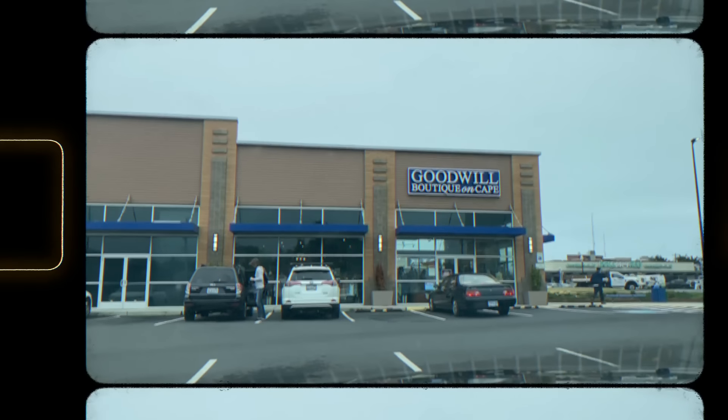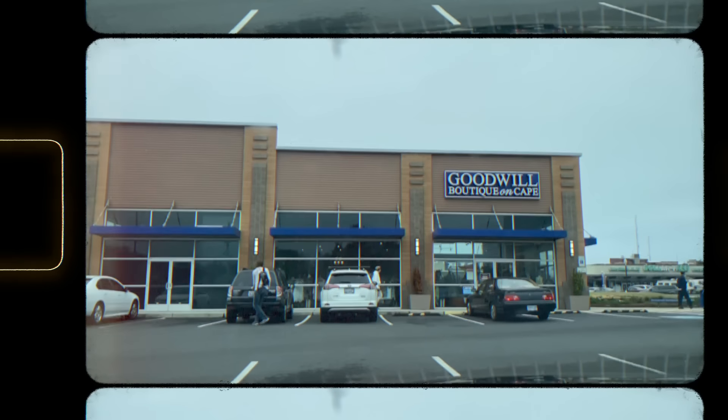It actually looks like a fairly decent sized Goodwill Boutique here, and just across the street is a Habitat for Humanity Restore that we're gonna head to next. So let's get inside and see if we can find some really cool vintage.